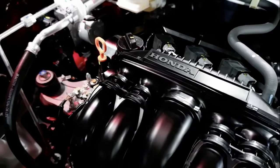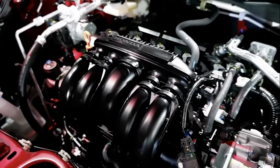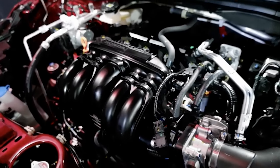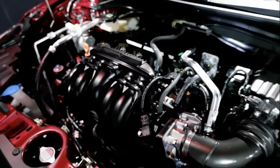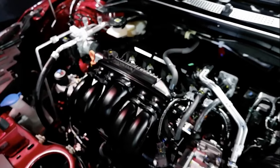Under the hood is a 1.5-litre naturally aspirated engine producing 121 PS at 6,600 RPM and 145 Nm of torque at 4,300 RPM.